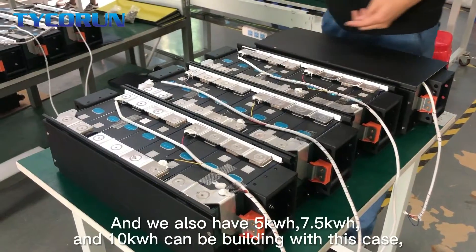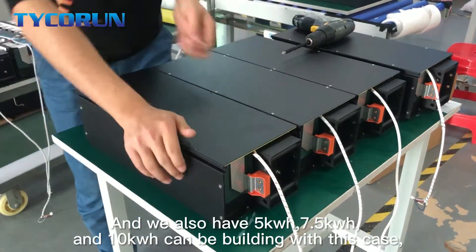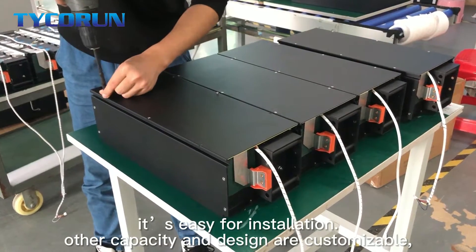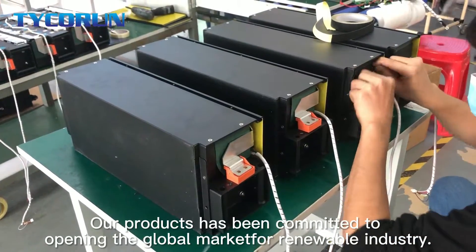We also have 5kWh, 7.5kWh and 10kWh configurations that can be built with this case. It is easy for installation, and other capacities and designs are customizable. Our product has been committed to opening the global market for the renewable energy industry.